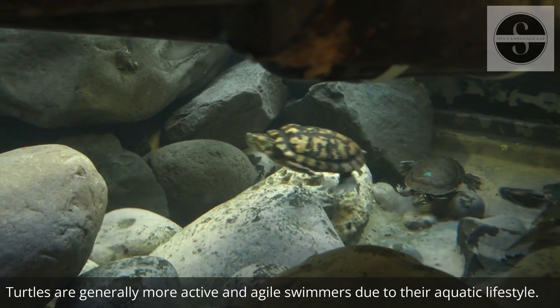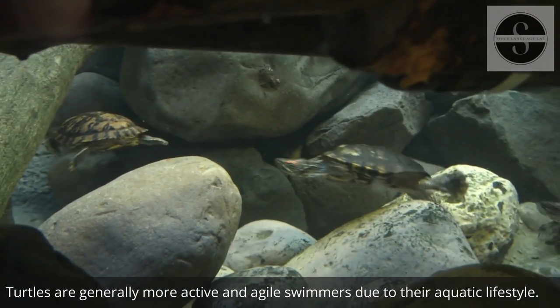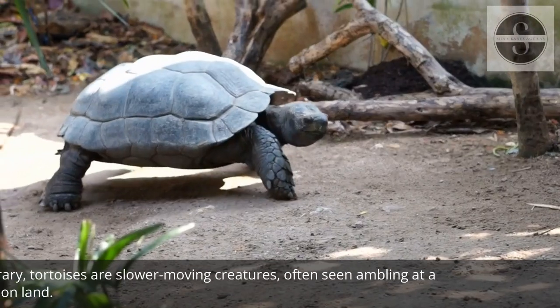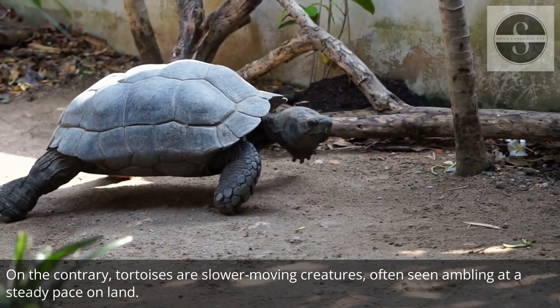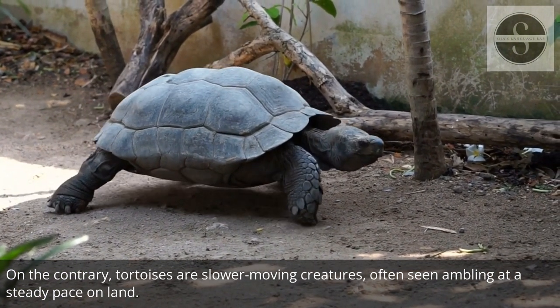Turtles are generally more active and agile swimmers due to their aquatic lifestyle. On the contrary, tortoises are slower-moving creatures, often seen ambling at a steady pace on land.